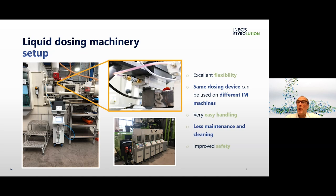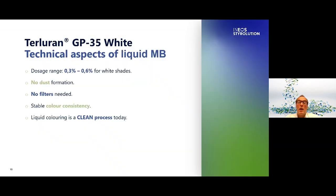The picture shows how it looks and what is needed on the injection molding machine to connect the OPM dosing system. Every injection molding machine needs only one flange to connect the system; the flange is assembled under the granule hopper — you can see it in the picture on the upper right side. The dosing system has a high standard of work safety due to the fact that the entire handling takes place on the floor. The self-coloring of Terluran White with liquid color means an unbeatable low dosage to reach every white shade, a stable color consistency, a clean liquid coloring process, and no dust formation and no filters needed.